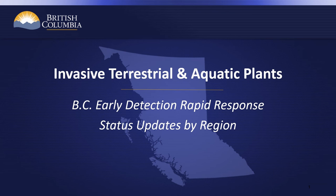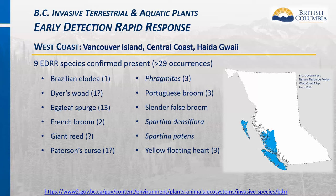This is the update for terrestrial and aquatic invasive plants that are candidates for provincial eradication and being managed under the early detection rapid response process. The West Coast region of BC currently has nine confirmed EDRR species present, all located on Vancouver Island and the Gulf Islands—Haida Gwaii and the Central Coast are considered clean. In addition to the nine confirmed EDRR species, there are three species occurrences that still require verification or are not reported but likely to occur, marked with a question mark.